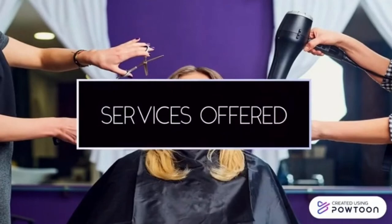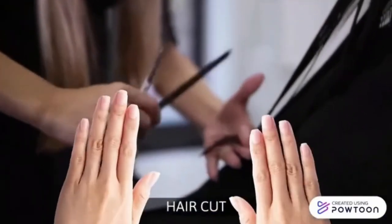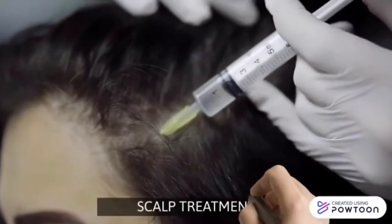Services offered in a Hair Salon include haircut, hair coloring or highlights, and scalp treatment.